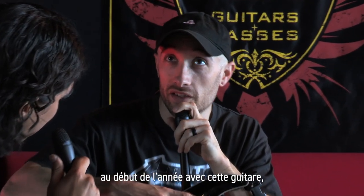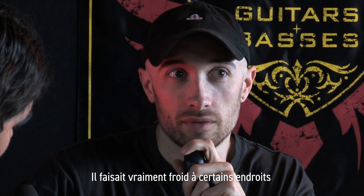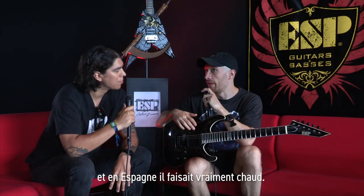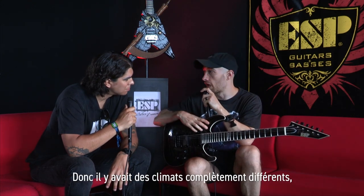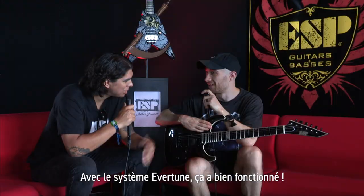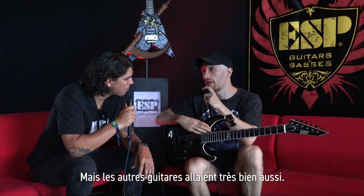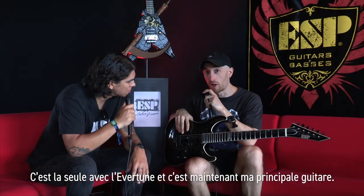We also did a tour at the start of the year with this guitar all around Europe and it was freezing cold in some places and then in Spain it was really hot — completely different climates — and it's been fine. That's an added advantage of the Evertune. All the other guitars held up really well too. This is the only one with the Evertune and it's now my go-to.